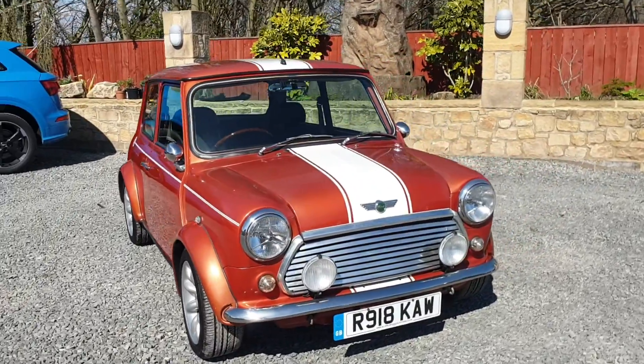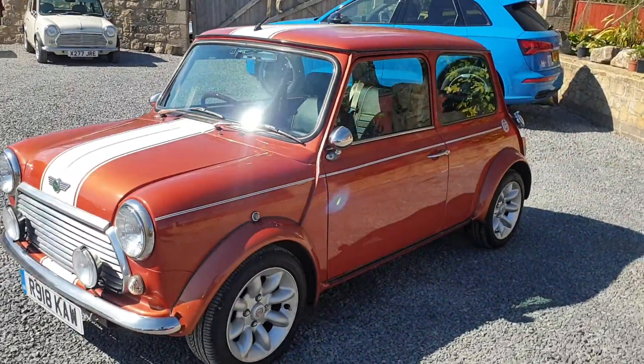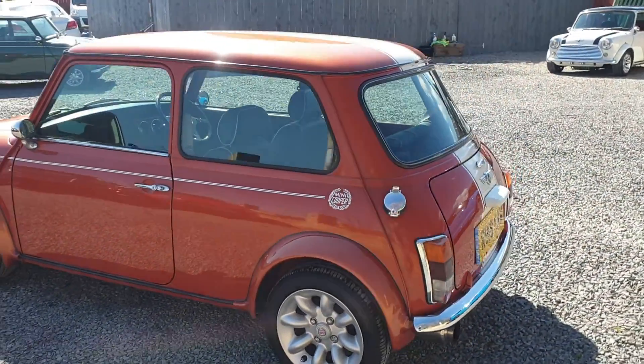This is our beautiful 1998 R-Reg Stadium Mini Cooper 1.3 automatic. This car is a Japanese import that has freshly been brought into the country. It's only done 67,000 kilometres, which equates to 41,000 miles.